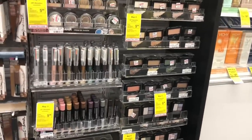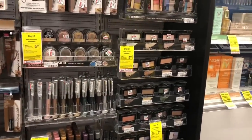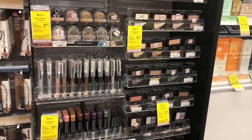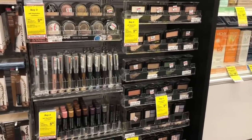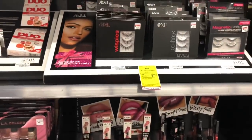Lean cosmetics are going to be buy two get a $5 Extra Care Buck. Your cheapest option would be to go ahead and pick up two of the Maybelline single quad eyeshadows — these are $3.79 at my store. You'd pay $7.58 but get back $5 in Extra Care Bucks, making your final cost $2.58 or $1.29 each.